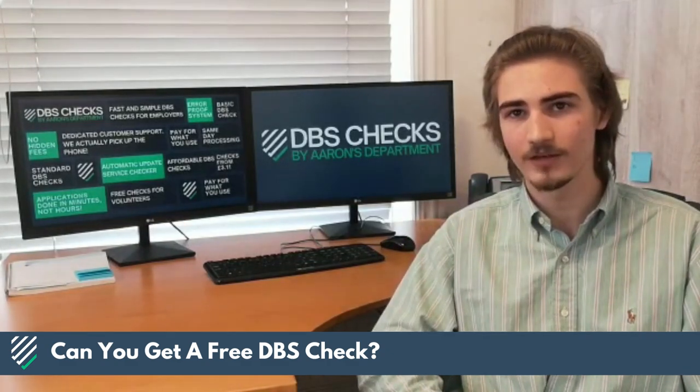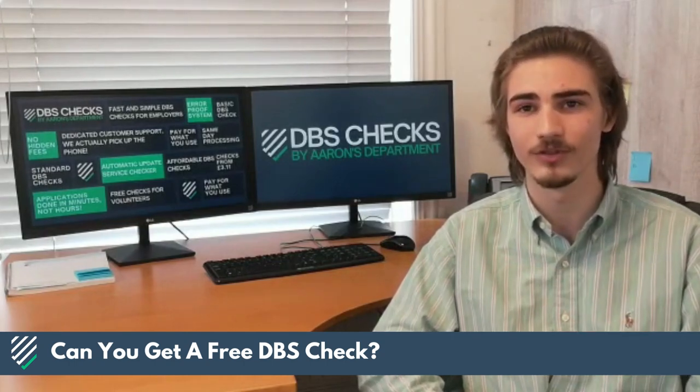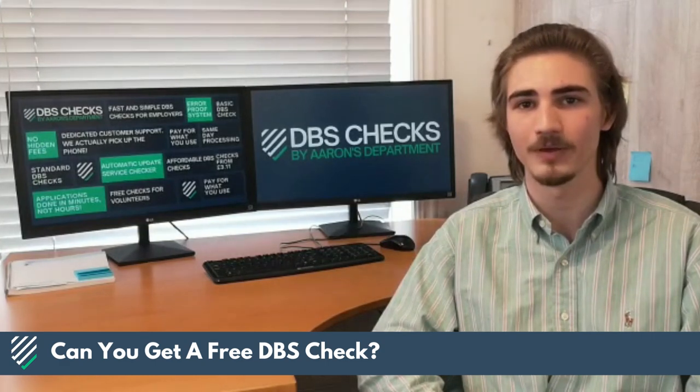Volunteers are able to get DBS checks at a significant discount. The government waives their portion of the application fee, leaving only the admin fees of the umbrella body to be paid.